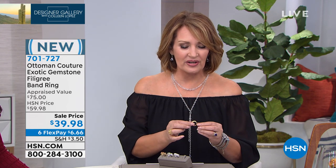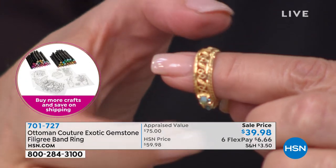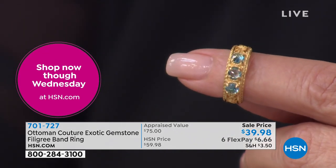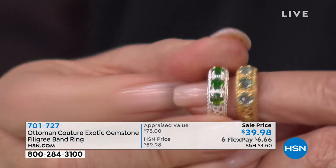The interesting thing about this is it's an eternity-style band. I'll show you how they've designed this, because they did a gorgeous job. That beautiful workmanship, the design, goes all the way around the band. It is just finished to perfection. Look at those stones — look at the translucency of that topaz. It's like looking into crystal blue waters.